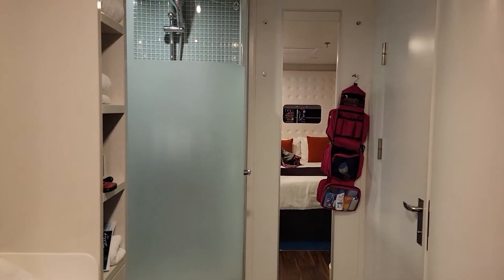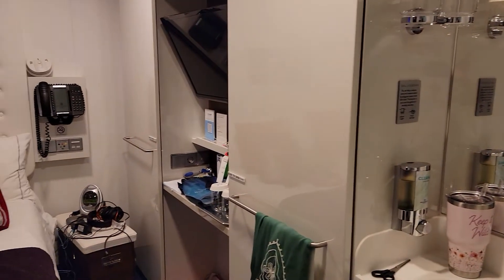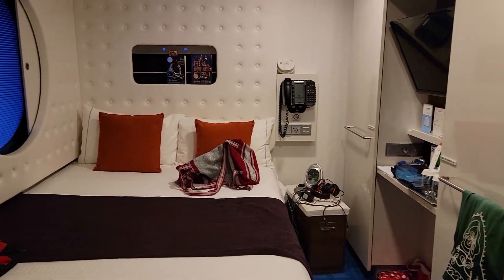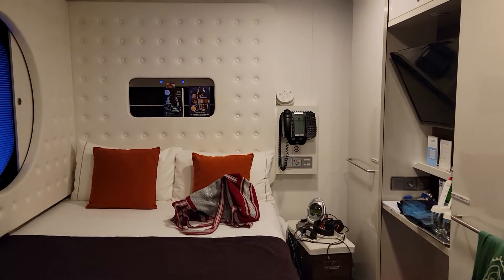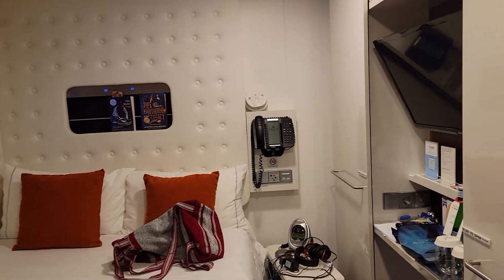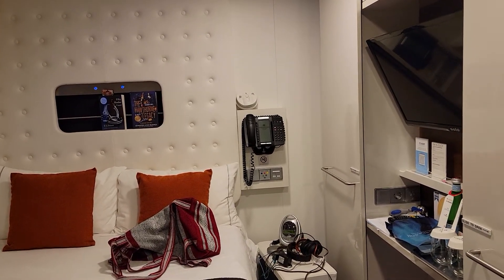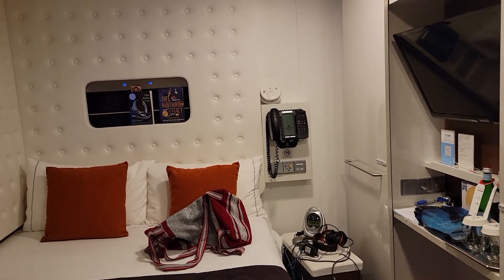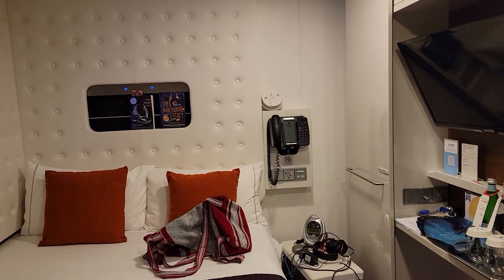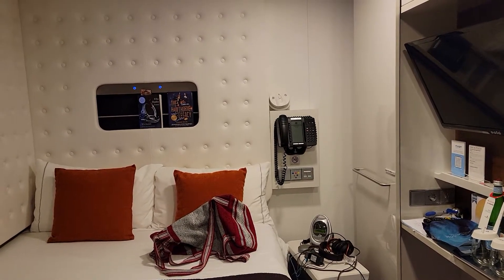But that is pretty much it. It's not very big, but it's very doable, and it's just me in here, so who really cares? I don't spend a lot of time in my room — I come back here to change and sleep. And maybe in the evenings I'll come in and relax and lay in bed and read a little bit, but you sure don't need a lot of room for that.